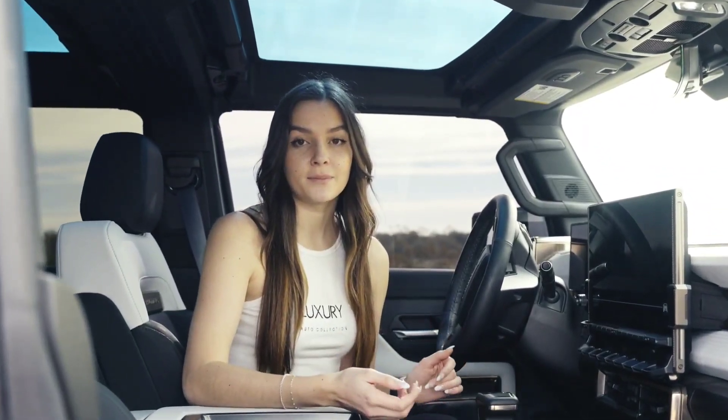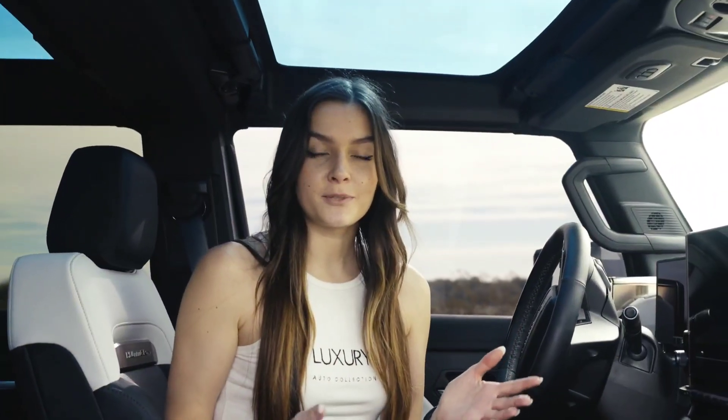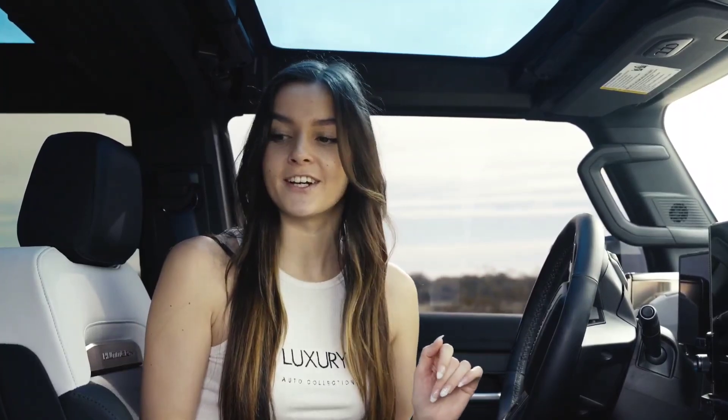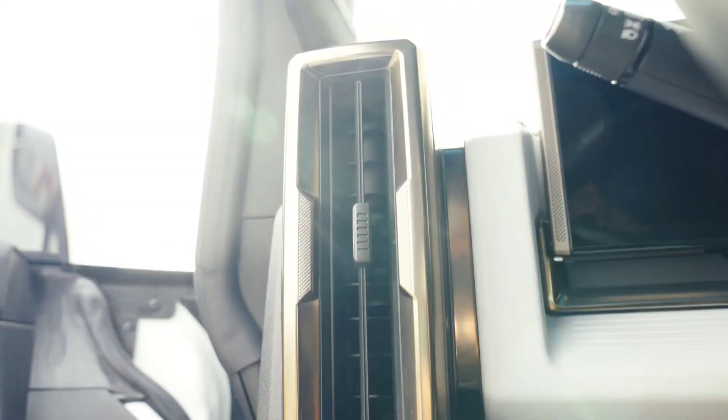When designing the interior of the Hummer EV, GMC really didn't take any shortcuts. This particular spec comes with the interior called the Lunar Horizon interior, which features jet black and light gray leather as well as bronze accents.